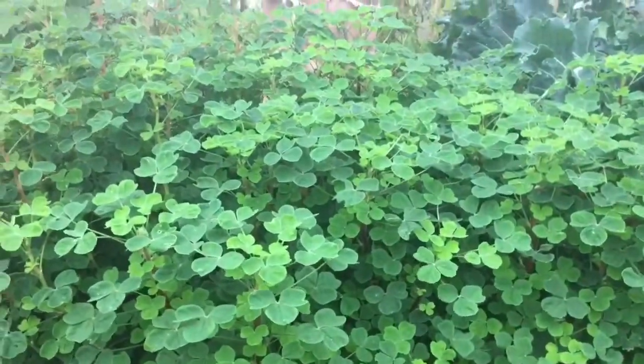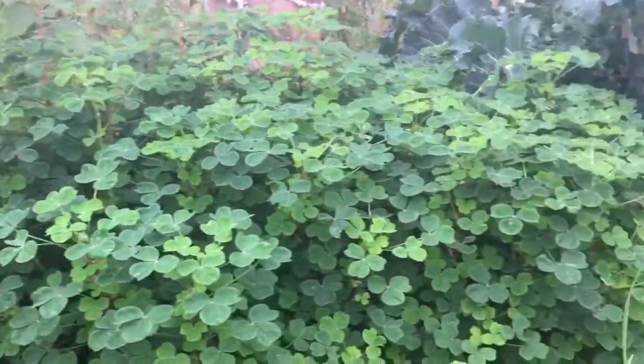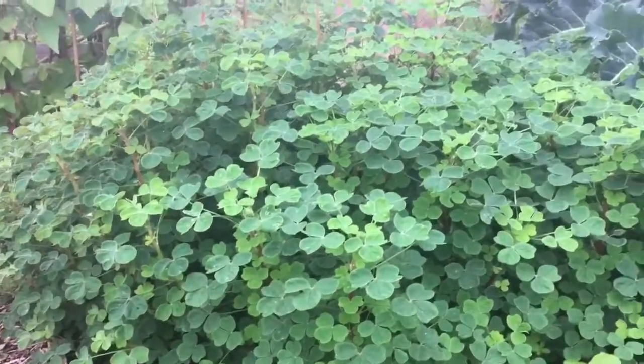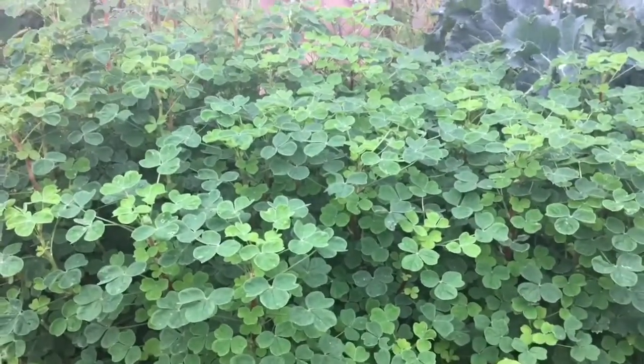And then this okra, which we thought we'd lost — it basically just looked so hopeless in the middle of the year, and now it's just gone rampant. It obviously loves the cooler weather. So we're hopeful of a decent okra harvest there, although it might go the way of the sweet potatoes.